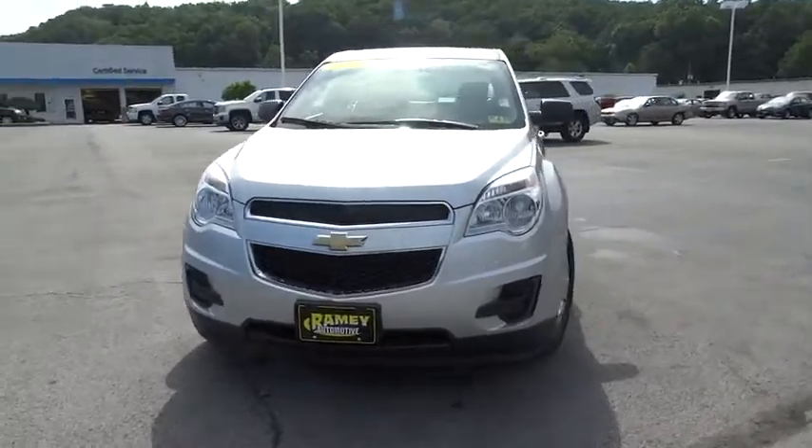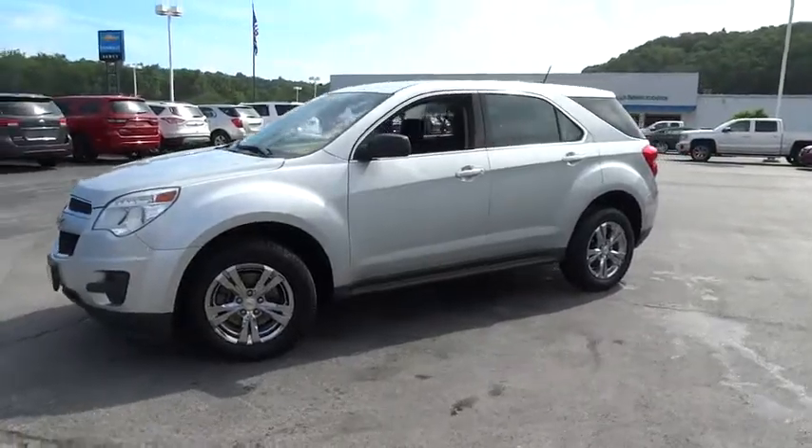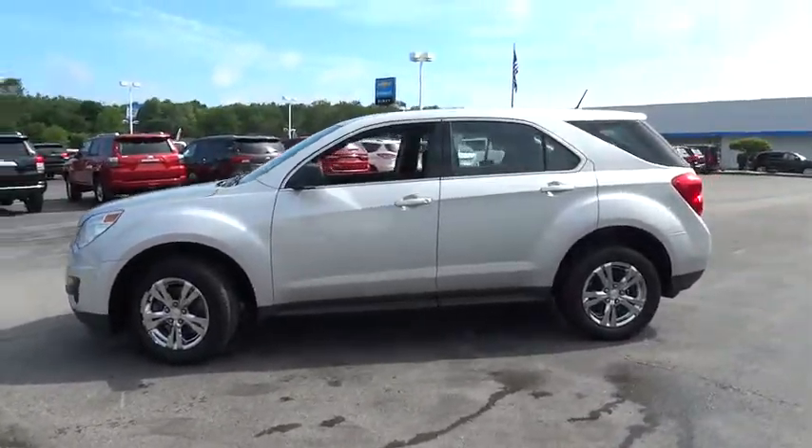The 2013 Chevy Equinox. Fuel efficiency, safety, and value equals the Chevy Equinox.